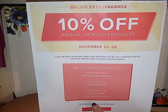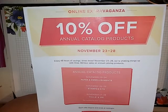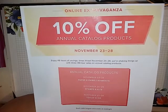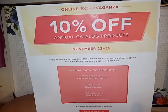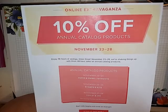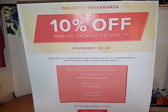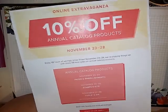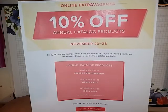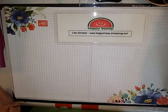The tools sale does not include the Big Shot or the Stamparatus — there are other exclusions. I have a whole email that explains this. If you would like my email, please leave your email address below and I will forward it to you. Everybody that orders from me through this online extravaganza sale is going to get a free gift from me — it could be a package of embellishments or a package of twine. Let me know if you want to get on my email list.